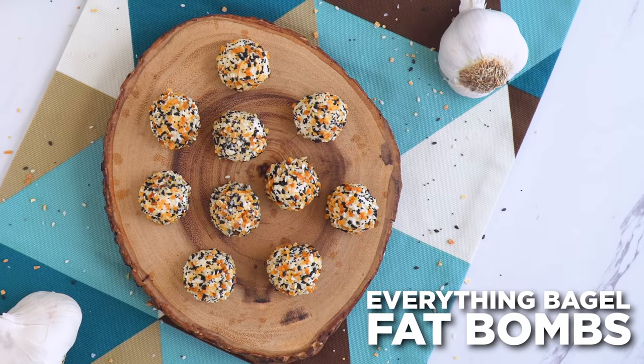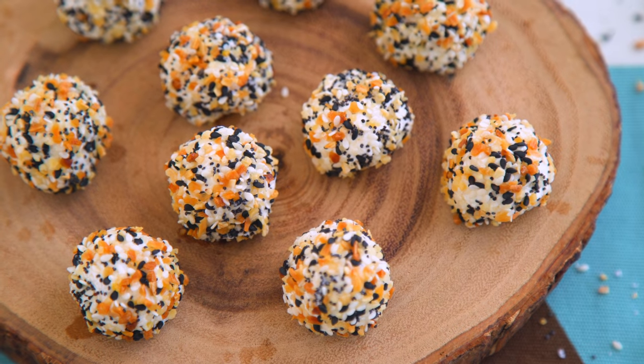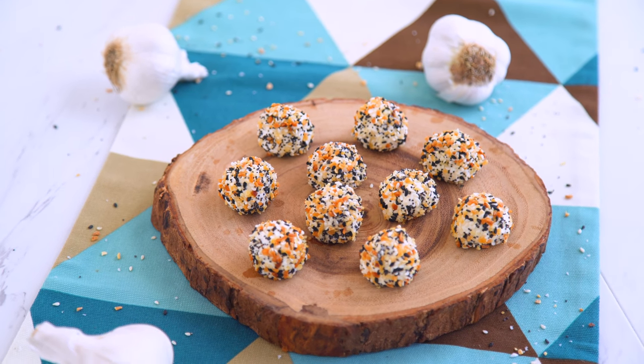Let's alternate between sweet and savory fat bombs today, because both are totally possible and worth making. Sometimes we crave sweet, but sometimes salty — so why not?